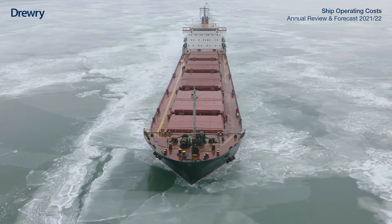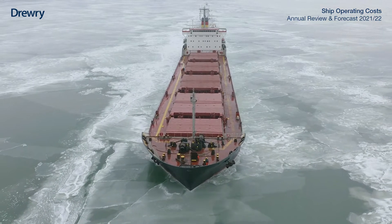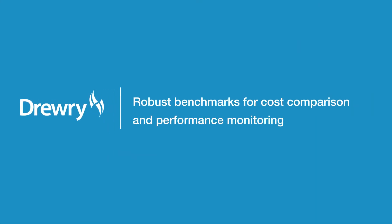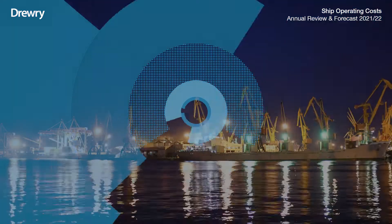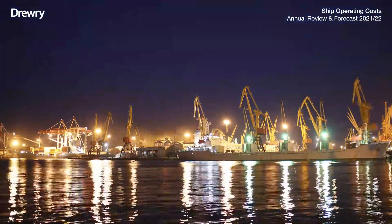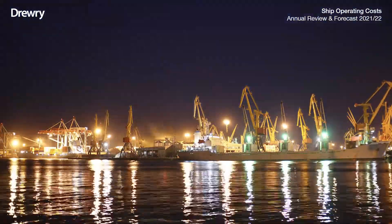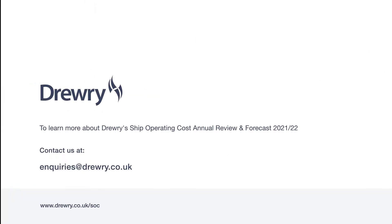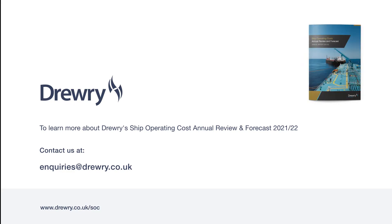An annual review of such scope clearly has broad commercial appeal, providing ship owners and managers with robust benchmarks against which vessel OPEX costs can be compared, and the references ship owners need to monitor the performance of their ship manager and crewing agents. To find out more about this report, contact us at inquiries@drury.co.uk.